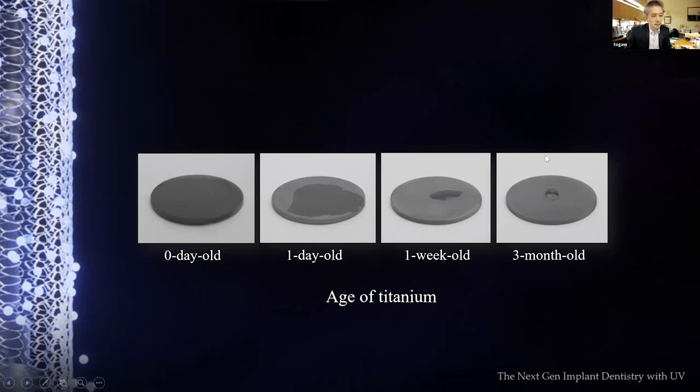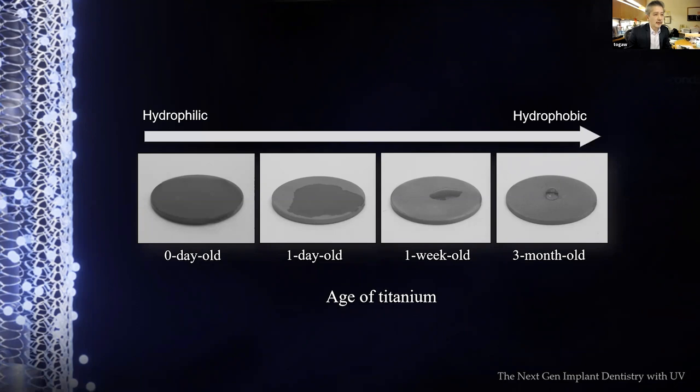When we systematically examined how water dynamics change according to the age of titanium discs, from day zero immediately after acid etching to three months old at room temperature in atmospheric conditions, we observed a degradation of hydrophilicity — from hydrophilic to hydrophobic. That was the start of understanding biological aging, though we didn't yet know the biological effects.